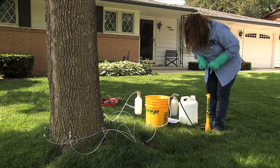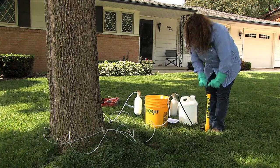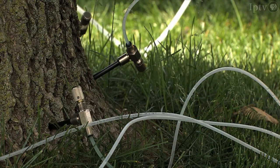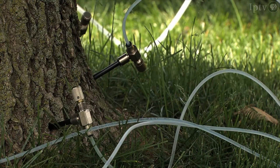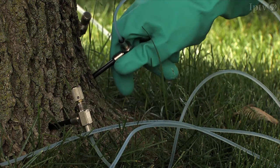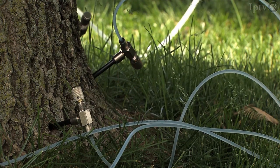First reported in Michigan in 2002, the emerald ash borer is an invasive species from Asia. EAB has spread to 22 different states. And while the invaders don't spread quickly, importing wood from infected areas hastens the infestation.